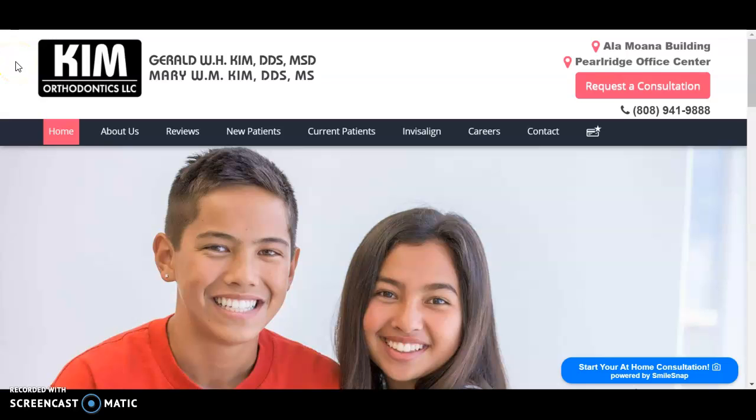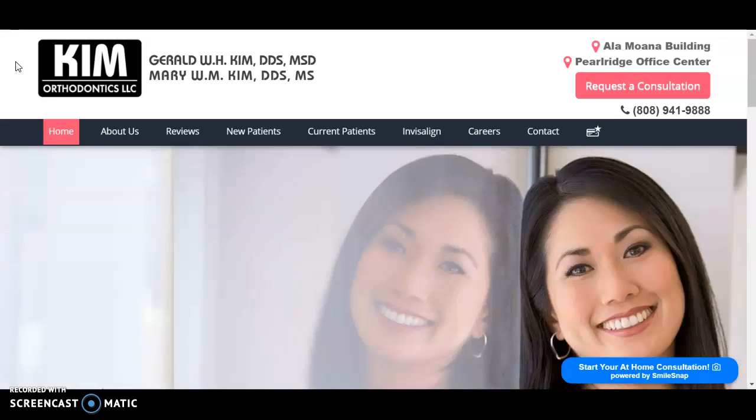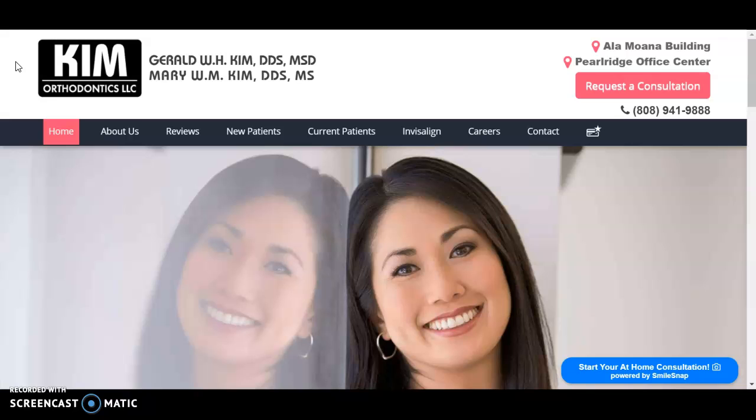Hey, Dr. Kim. Kelsey here with Mixed Digital Marketing. I just wanted to leave you a quick video in regards to some SEO strategies we recommend you do to your website to help you get higher in Google. So we'll go over three things: the first is content, the second is backlinks, and the third is citations.